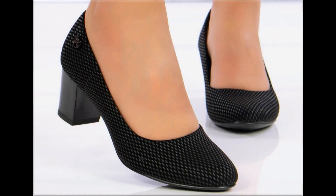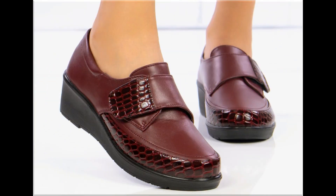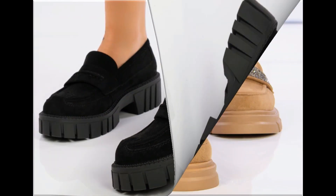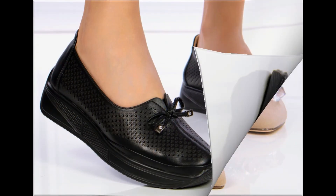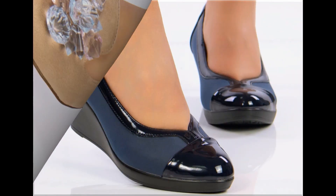Assalamu alaikum everyone, welcome back to my channel. Today I am here with very beautiful, stylish, updated and latest designs of different slip-on footwear. One of the best collections you are watching here, which is introduced at this time for yourself, with very comfortable, soft and attractive designs launched at this time.